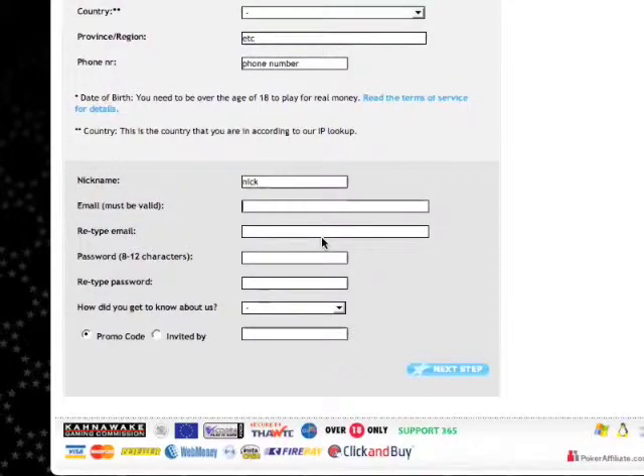Make sure promo code is checked and not invited by. After you're done checking that box, enter the bonus code HSR100 and you will get a 100% up to $100 bonus.